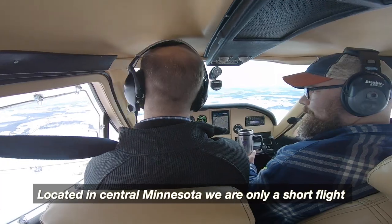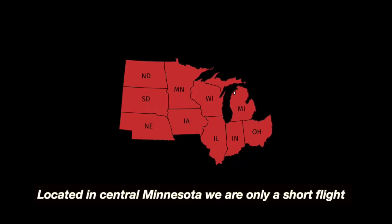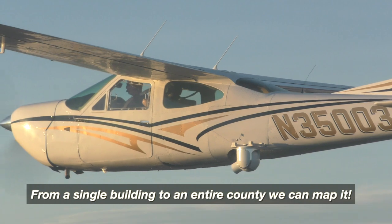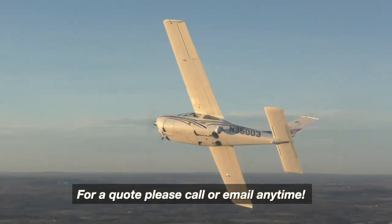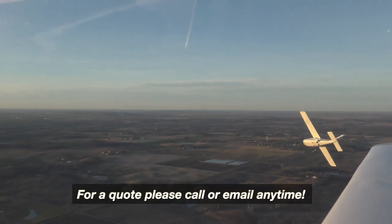Located in central Minnesota, we are only a short flight to the following states. From a single building to an entire county, we can map it. For a quote, please call or email anytime.